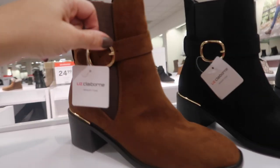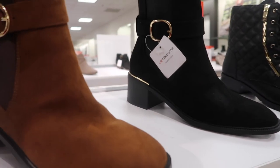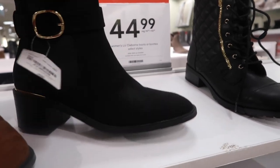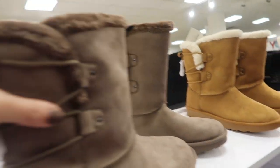New boots from Liz Claiborne with a little buckle detail, elastic, and a zipper on the side — more of a pointed toe. Comes in brown and black. These are normally $95, going to be on sale for $44.99.